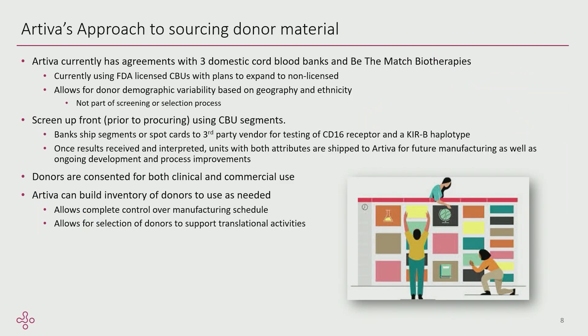As far as sourcing donor material, our source for our cells is cord blood and we have no plans to look at any other cell sources. We have direct agreements with three domestic U.S. banks and we also work with Be The Match. We're currently using FDA-licensed cords, but we are planning to explore using non-licensed cords and will have that conversation with the agency. The BLA is for oncology and CD34 — that's not actually our cell of interest. Non-licensed cords have the same safety requirements as licensed cords.